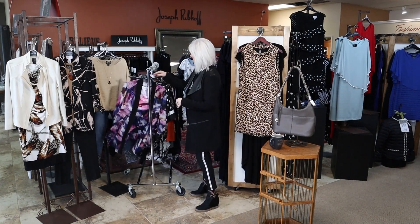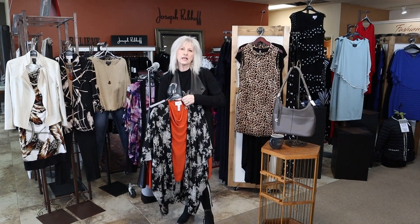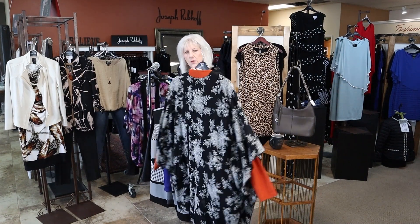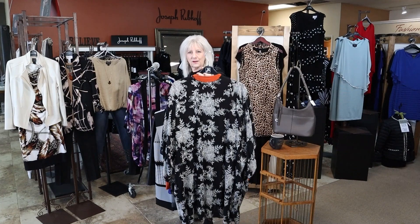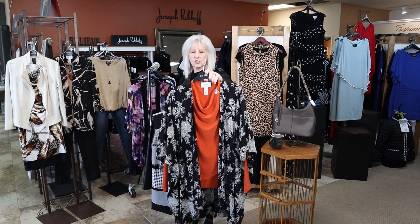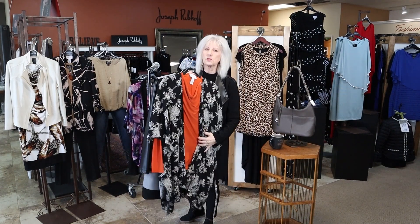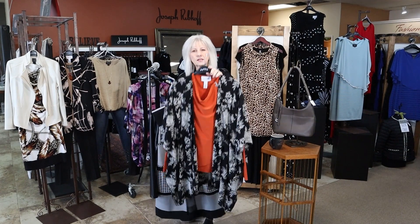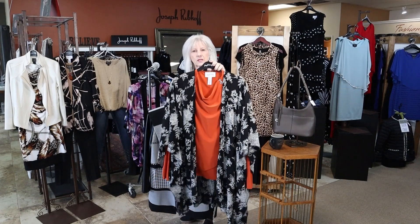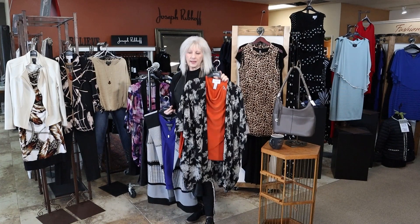This outfit is more for my size 10-12. It's a little kimono so it really fits everyone almost. I put it with our beautiful Joseph Rookop in the burnt orange — I do have this burnt orange top in a 6 up to a 16. It's a long sleeve, just a really great little top. The kimono is going to fit a wide variety of sizes, just back with jeans or a black pant.